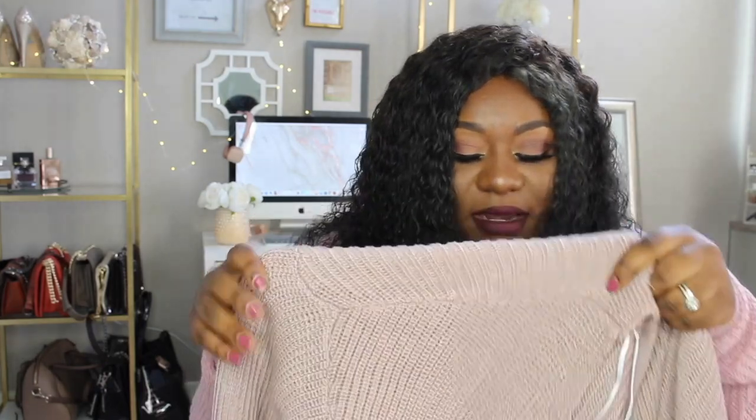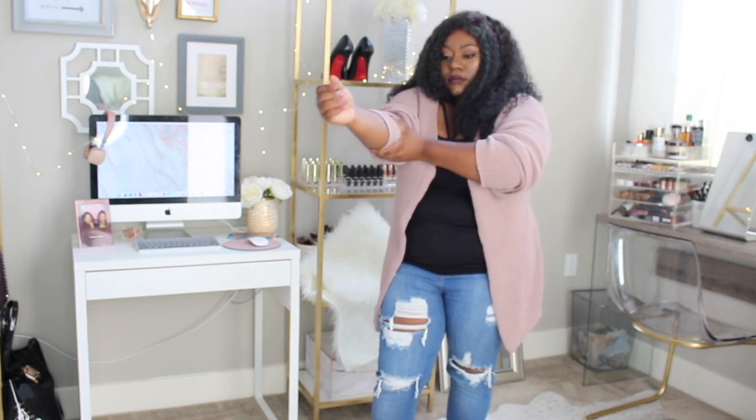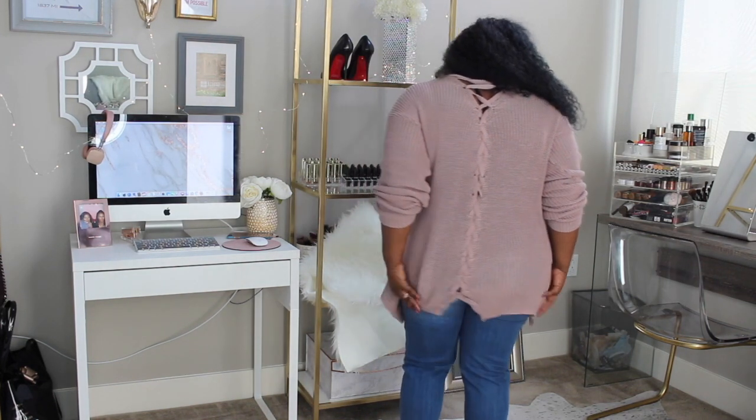I've pretty much already worn everything in this haul, so if you see makeup stains, please ignore them! The next piece is a sweater — again in that same color scheme, more on the brown side. It's a cardigan-style, open in the front, with really long loose sleeves you can scrunch up around the elbow. The back is really cool with all these little crisscross patterns going down it, which I found really fun. I got it in a 2X for a loose fit.